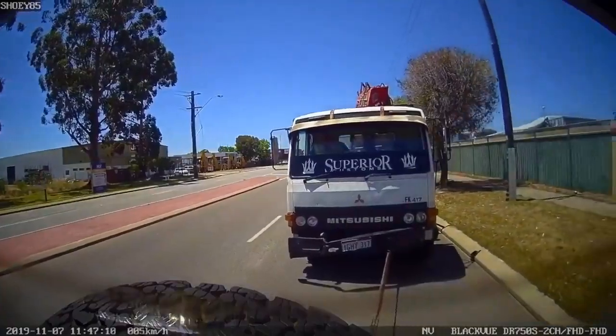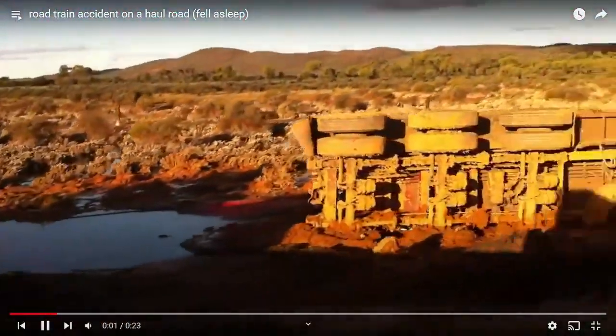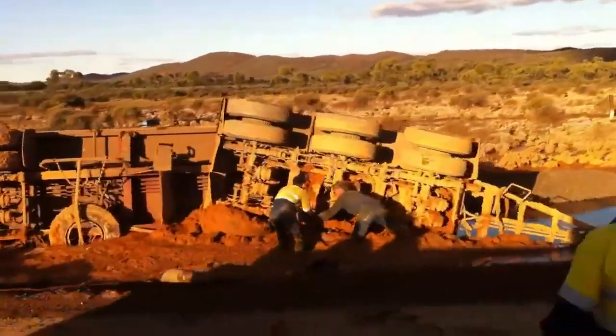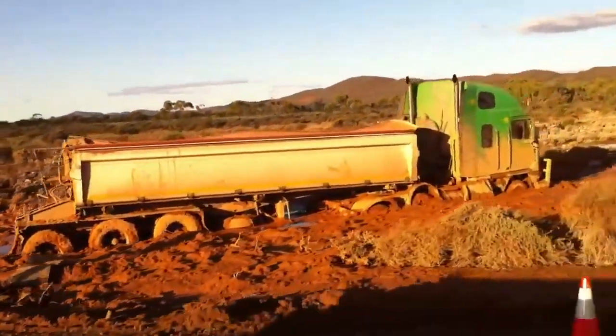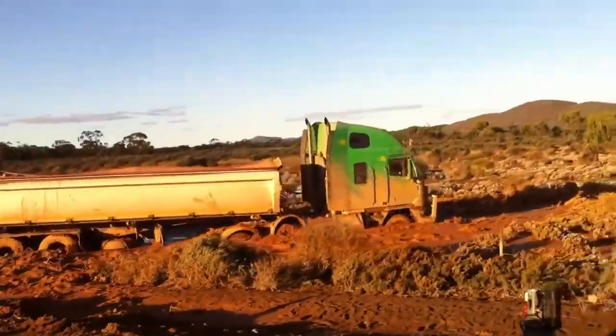That's what happened, but we got out. This is what can happen when you fall asleep driving a road train. Thankfully he wasn't hurt and no one else was hurt - he just got embarrassingly bogged out in the middle of nowhere.